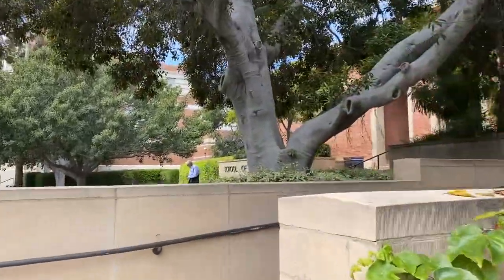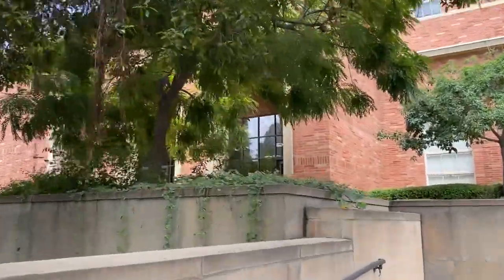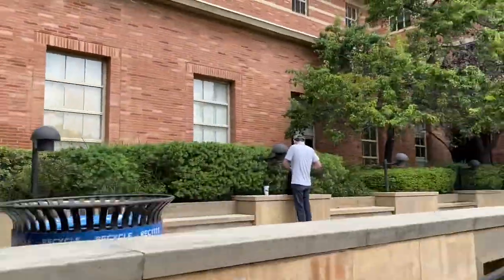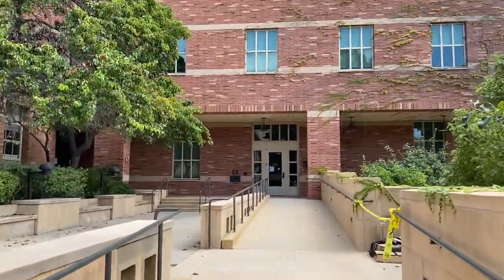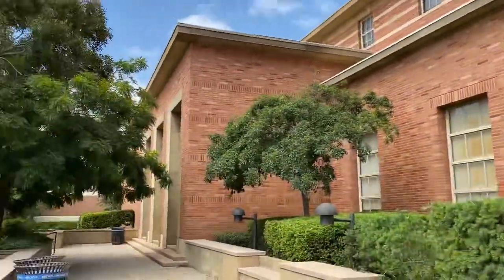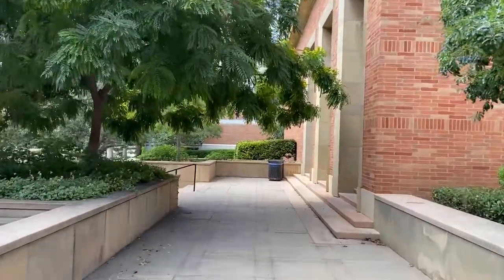I'm not sure what the current ranking is, but you can look that up obviously. Just walk around the back side here — not too many undergrads have classes here. It's mostly law students.